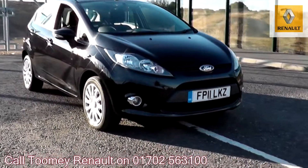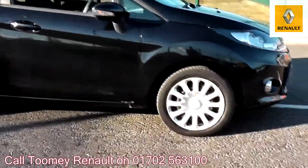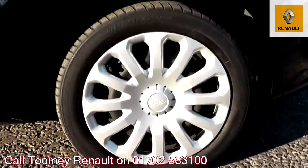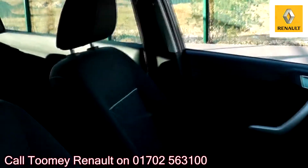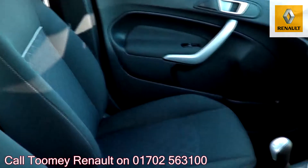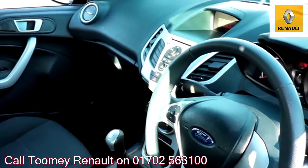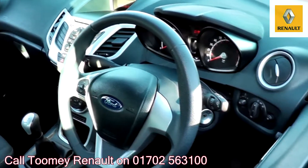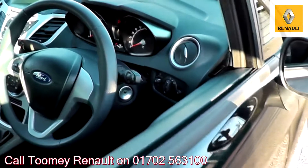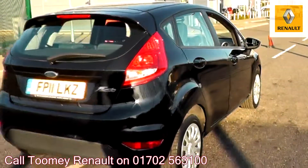Hello, welcome to the Toomey Southend Motor Village Used Vehicle Channel. Here you will find high definition videos of all of our used vehicles currently for sale. With all videos, you will find a link in the description which takes you directly to our official website, where you will find more information on the vehicle in question, as well as opening hours, pricing, contact telephone numbers and more in-depth vehicle specification.